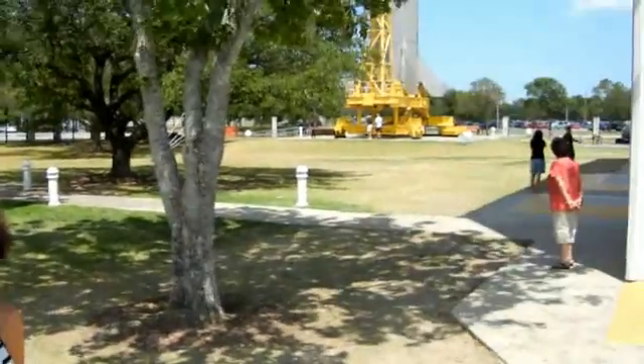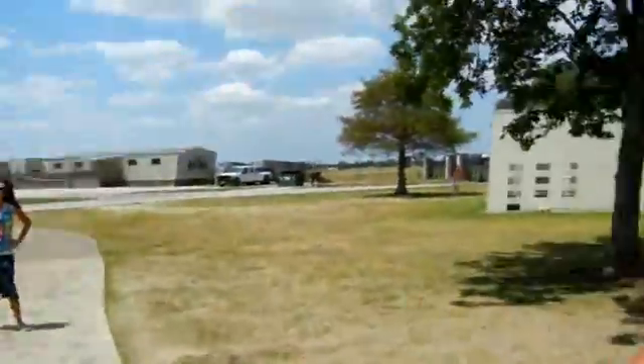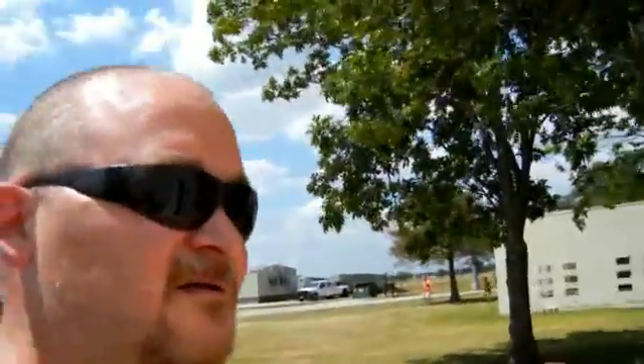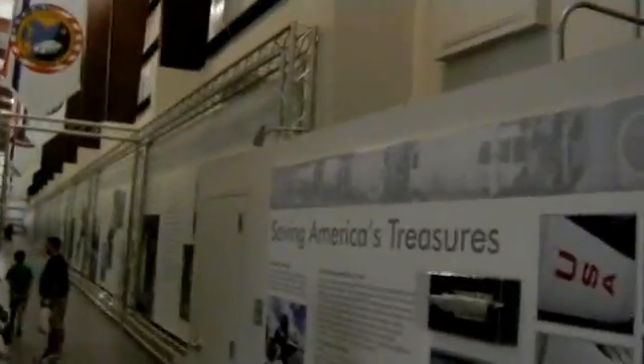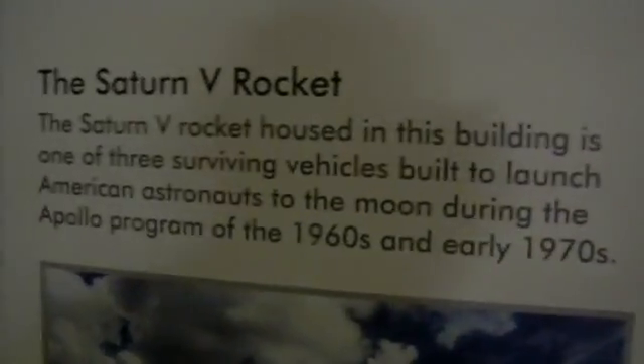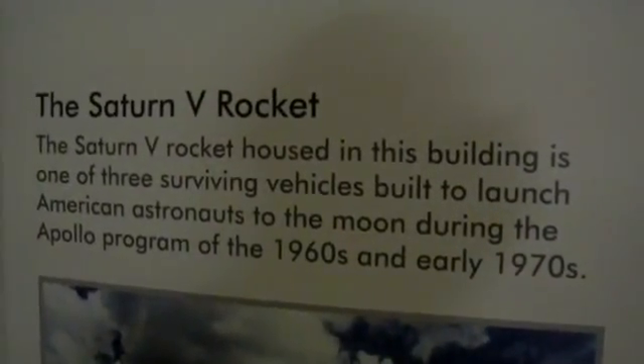We are fixing to walk into the rocket park building — you can see my hands shaking. So let's go check it out. Here it is, guys. Let you guys read that real quick — that's what we're about to look at.